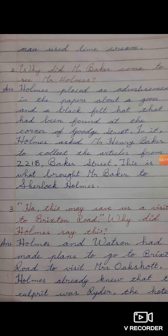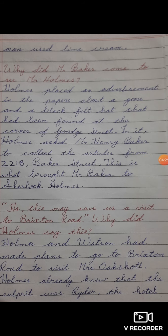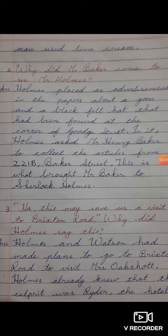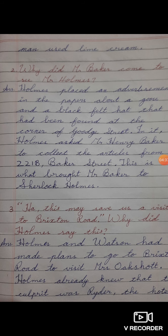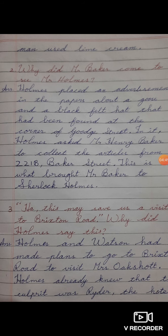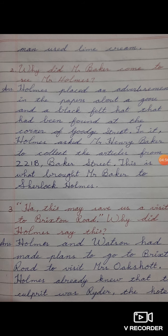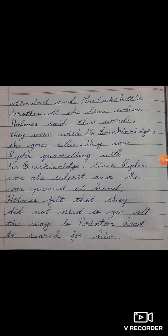The third question. Inverted comma — H capital, A together, you can write comma. 'Ha, this may save us a visit to Brixton Road.' Full stop. Close the inverted comma. Why did Holmes say this? The answer: Holmes and Watson had made plans to go to Brixton Road to visit Mrs. Okshar. Full stop. Holmes already knew that the culprit was Ryder, the hotel attendant and Mrs. Okshar's brother.